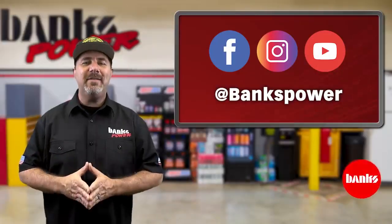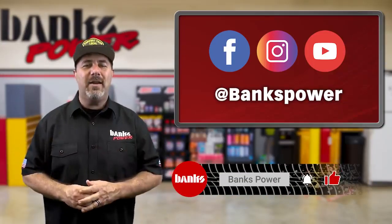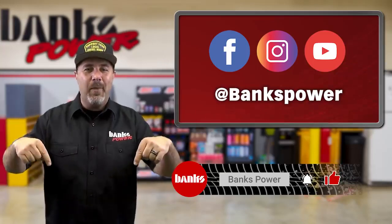Stay glued to our Facebook and Instagram feeds, and be sure to subscribe to our YouTube channel to keep up on the latest goings-on here at Banks. We're still here and we're pumping out performance.